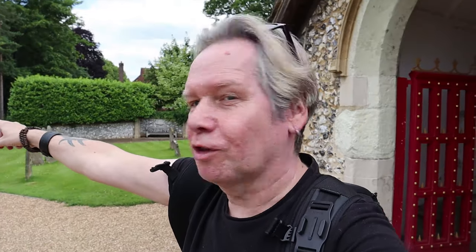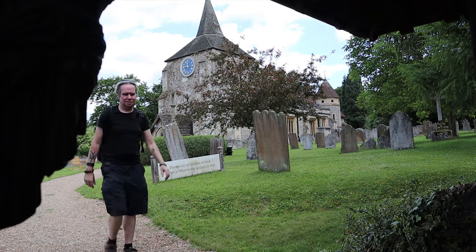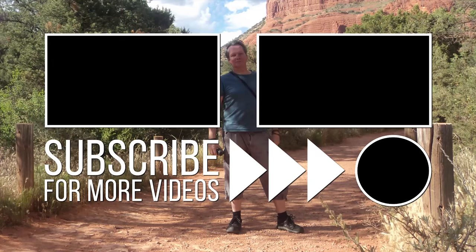Of course if you ever come to Mickleham, they've always got the Running Horse over there — it's a very nice pub. I went there recently with Mandy for lunch. So that was just a brief little tour of the church in Mickleham. I hope you've enjoyed it. If you liked it, comment and let me know. Please like and subscribe. We'll see you next time. Take care guys, bye!